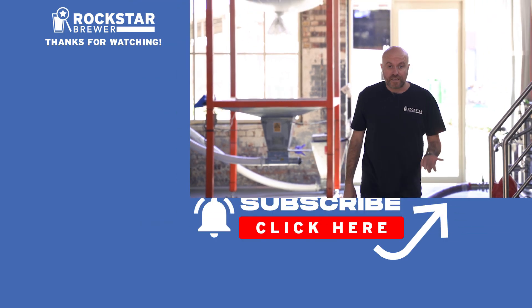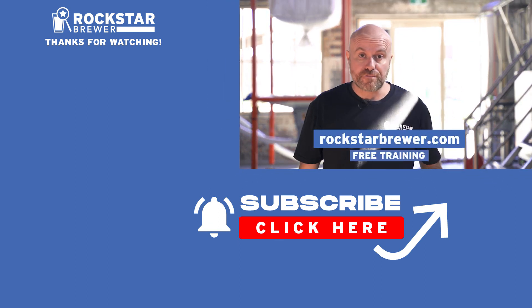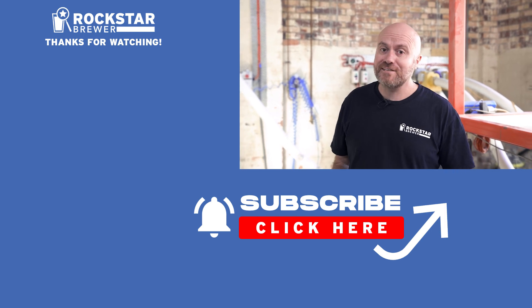Whether you're thinking of starting a dream brewery or growing an existing brewery, I can help you. Head on over and check out my free training at rockstarbrewer.com/free-training. Thanks for watching, don't forget to like and subscribe, and I'll see you in the next video.